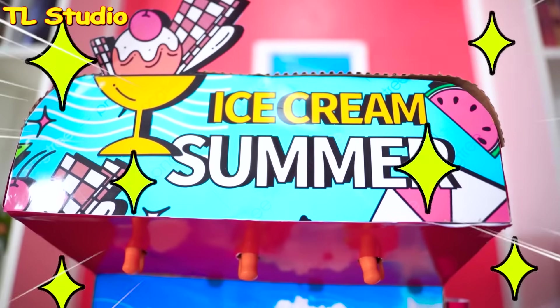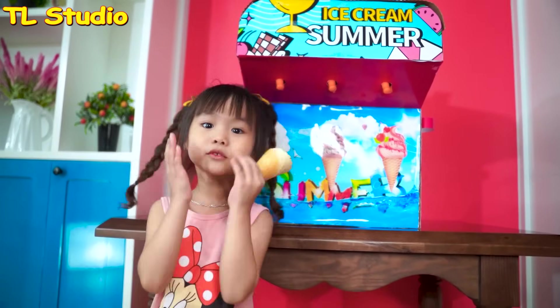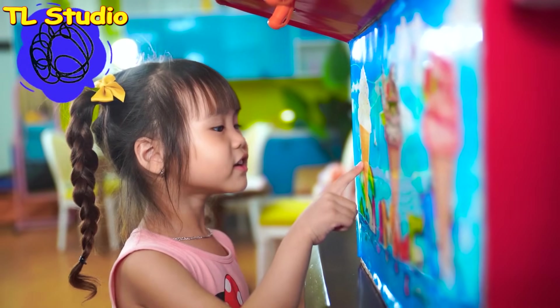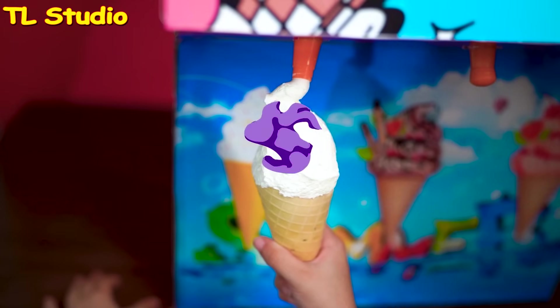Ta-da! Do you find this machine familiar? This is the ice cream machine. I want ice cream. Which flavor should I choose? I choose this one. Oh, yummy!